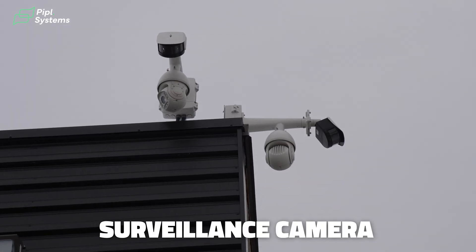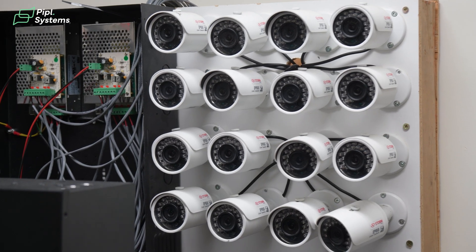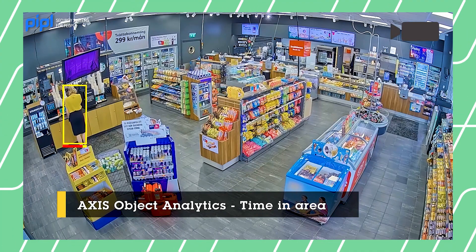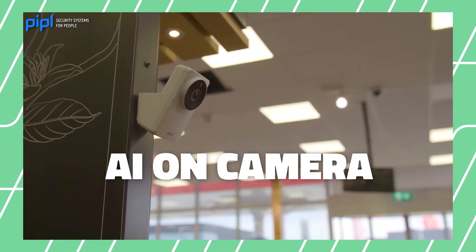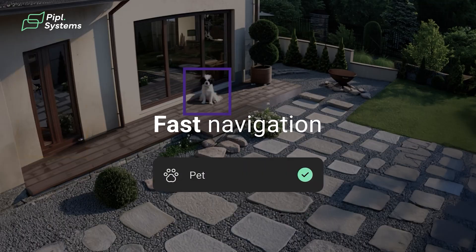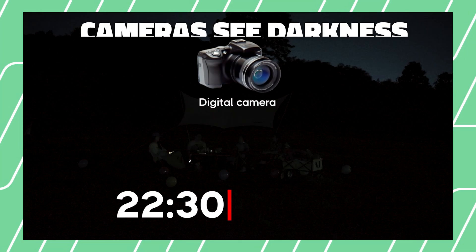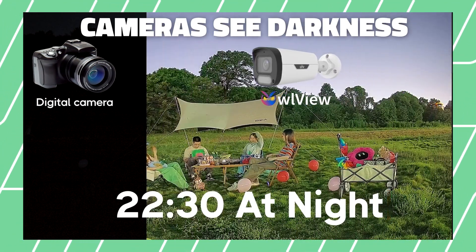Let's talk about surveillance cameras. They can be IP or analog with a resolution of 4, 8, or even 20 megapixels. There are cameras with artificial intelligence that can independently identify a person, a vehicle, the color of the vehicle, an animal, a package, or a person's face. And there are even cameras that can see in total darkness — intruders have nowhere to hide, literally.